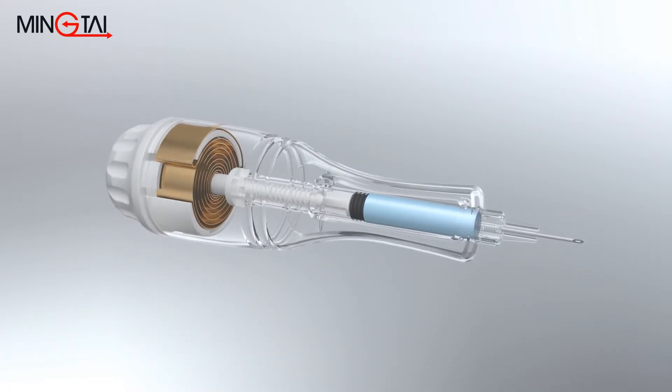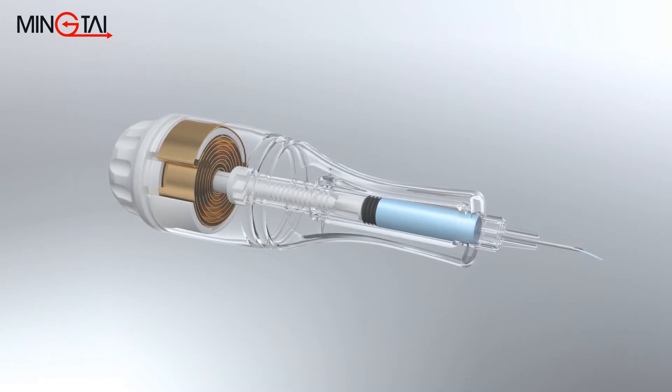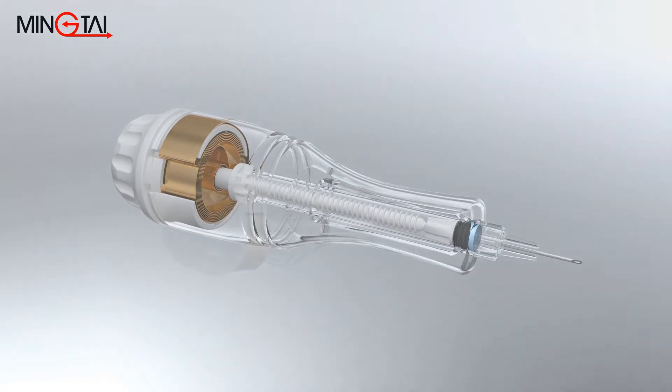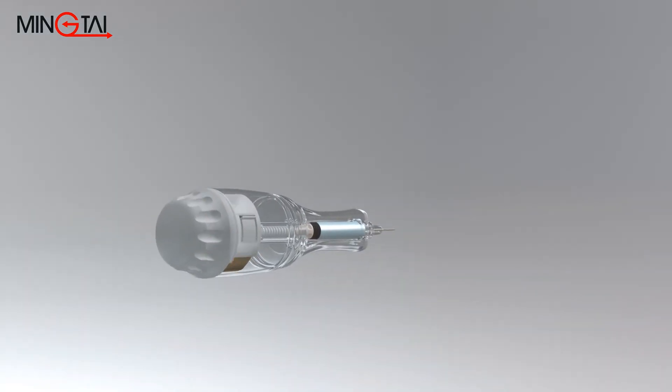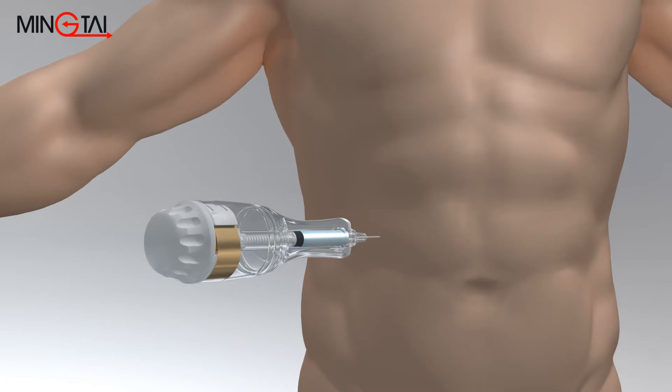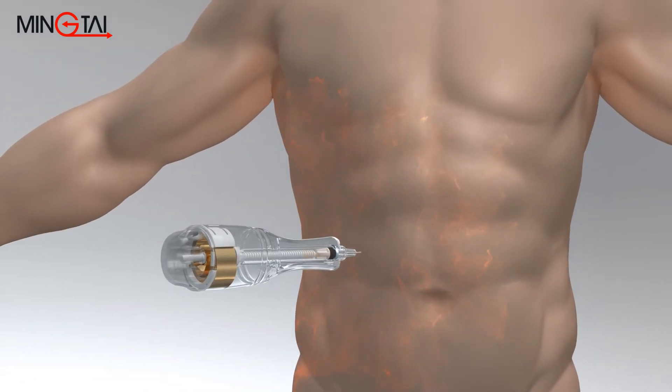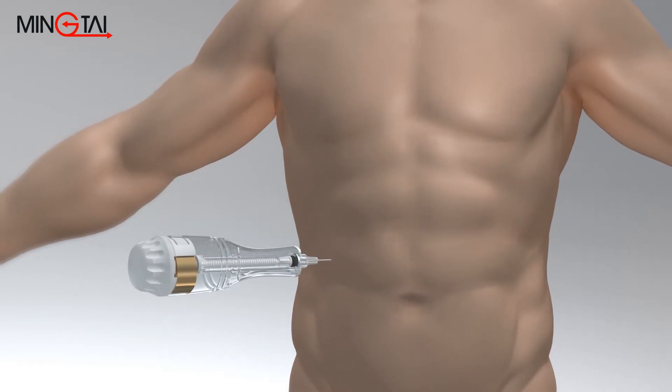Our spring innovation technology ensures the spring force profile precisely matches the typical syringe glide force profile. Furthermore, the torque of our power spring solves the problem of divergent tolerance of the injector and fulfills the constant high force requirements of high viscous solutions.